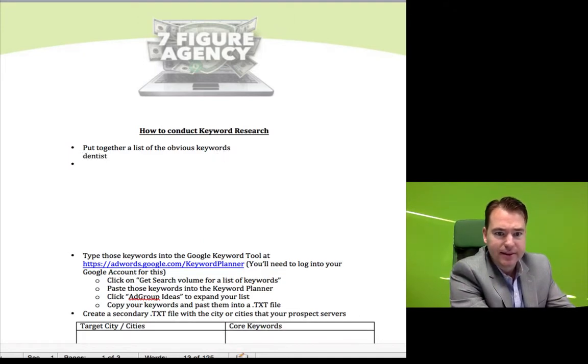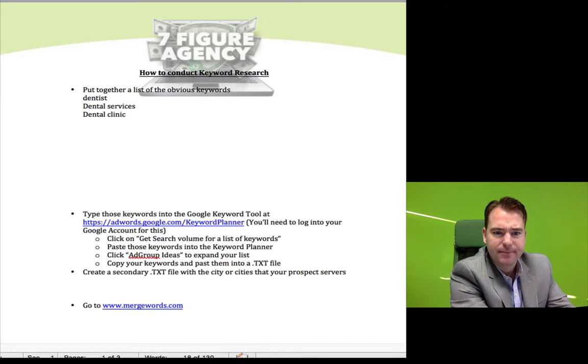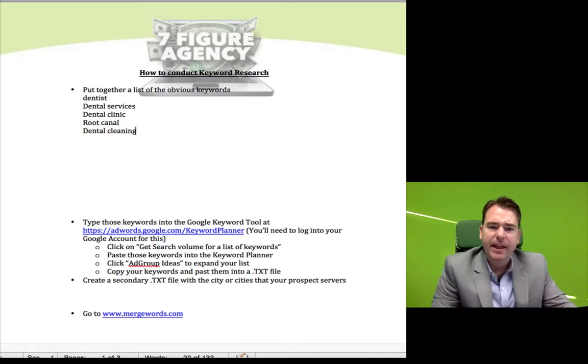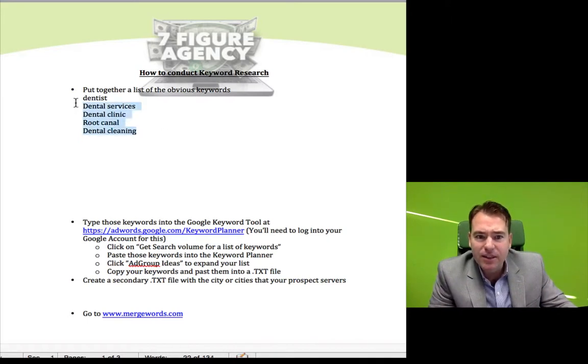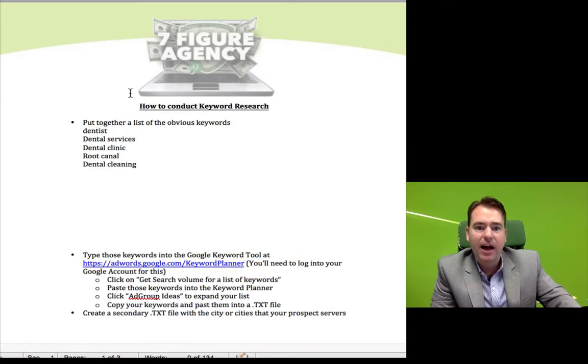The first thing you might want to do is just flesh out what some of the obvious things are — so that might be things like dentist, dental services, dental clinic, root canal, dental cleaning. Just get a small list; I'm not going to do the whole thing, but just get a list of the keywords that you think are relatively obvious.